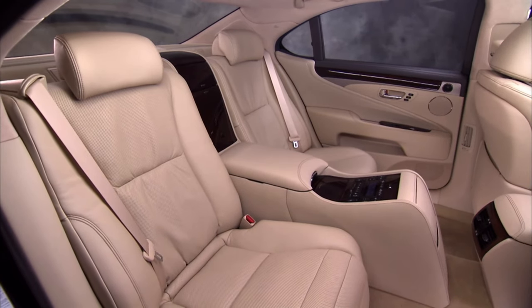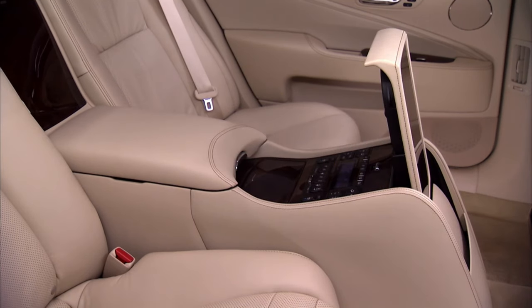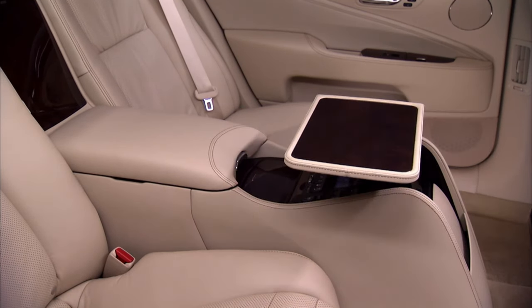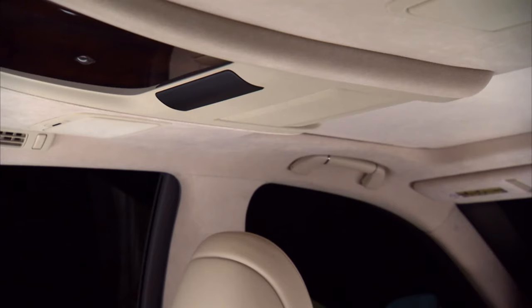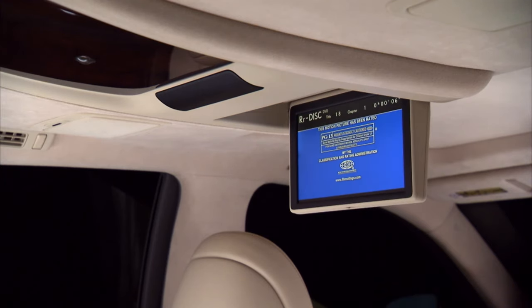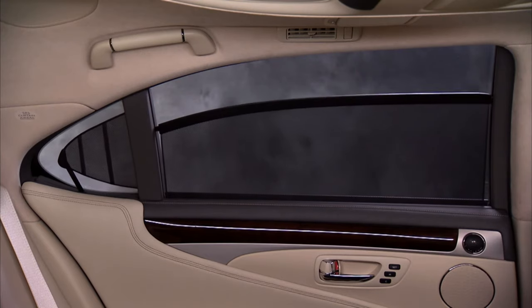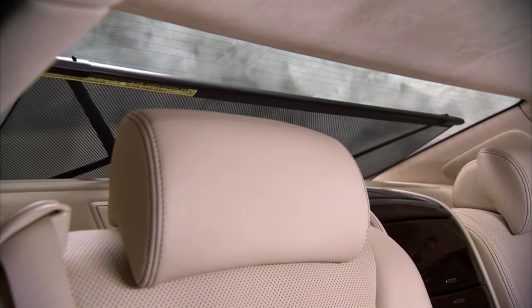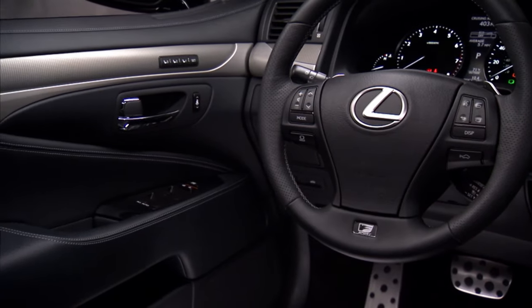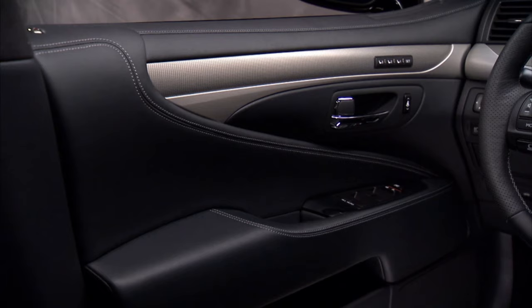I also don't have an issue using the LS 460 screen. I would say the Mark Levinson audio is a little bit superior to the Equus's Lexicon — actually they're both about equal, pretty much the top-level audio systems you can get in any car. Certain design elements, like the door panels of the LS 460, I kind of like that swoopy design and the special wood they use in the LS 460 more so than the Equus.